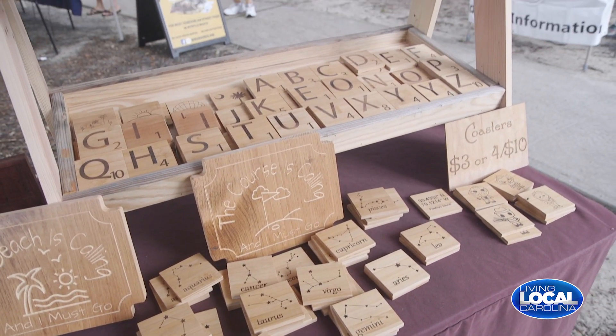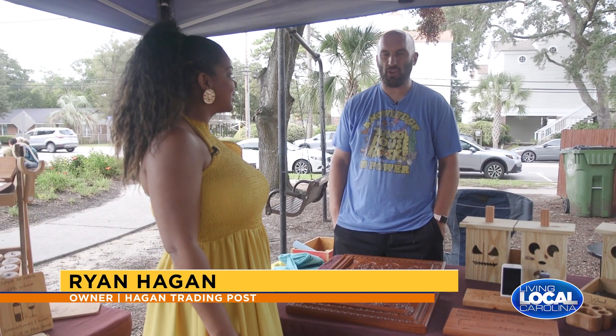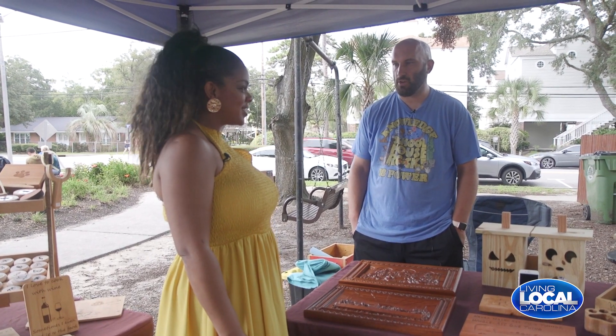Yes! How did you get started carving? Well, my dad's a woodworker, so I grew up around it my whole life. And then once I became an adult, I was able to do things on my own and just sort of try different things and see what worked.